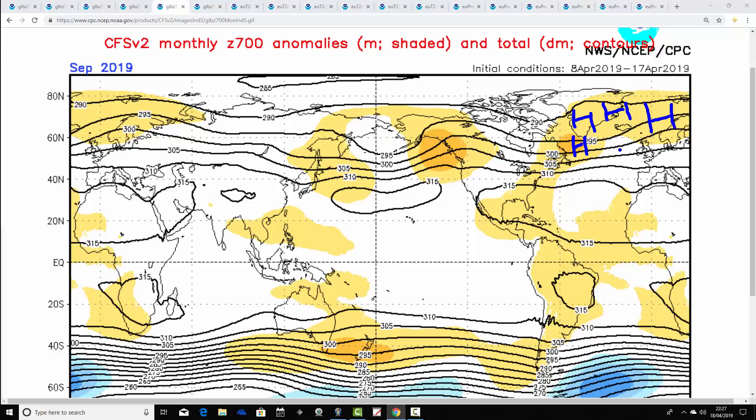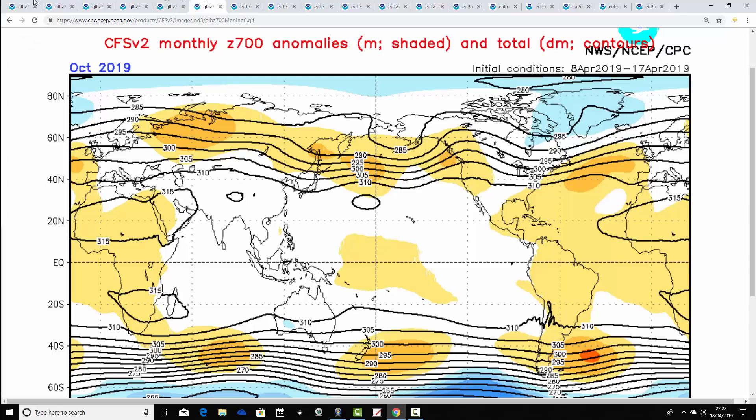September doesn't really show a particular area of low pressure, but given how far north the high pressure is going, and because it's September, you're probably going to start getting a southerly-tracking jet stream. So you may start to get some low pressure coming underneath that ridge of high pressure during September. Then it's very different for October — month six — with high pressure out to the southwest of the country, low pressure developing around Greenland and Iceland, strengthening the jet stream and bringing in more of a westerly-type flow.